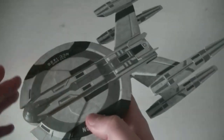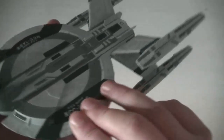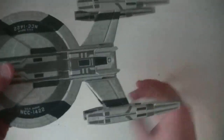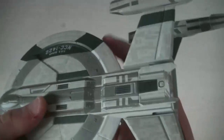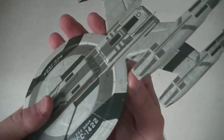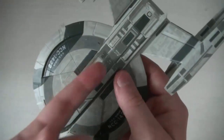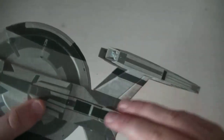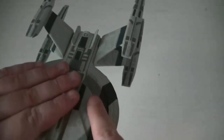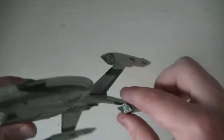Et donc voici l'USS Buran, de classe Cardena. Première impression : c'est un énorme vaisseau, une gigantesque maquette. Plastique ou métal ? La coque secondaire et la coque primaire, c'est du métal. Par contre, en dessous c'est du plastique, comme d'habitude. Et c'est aussi tout le reste en plastique.